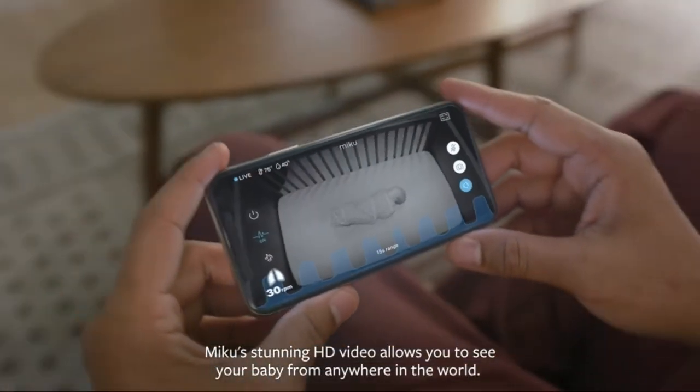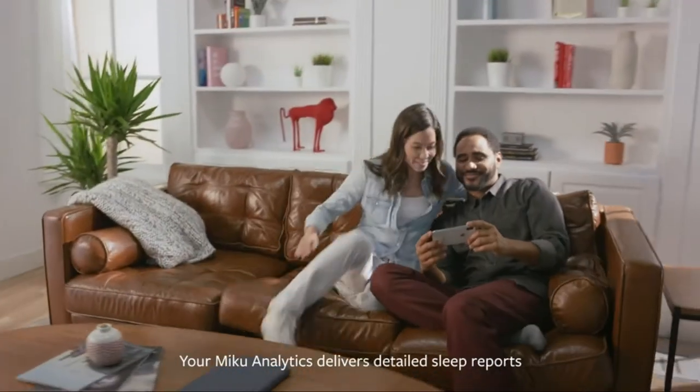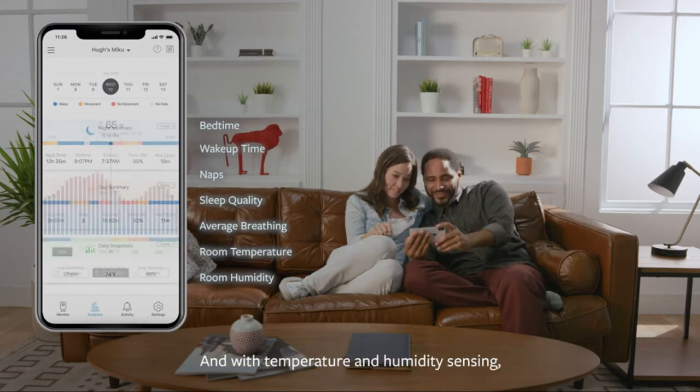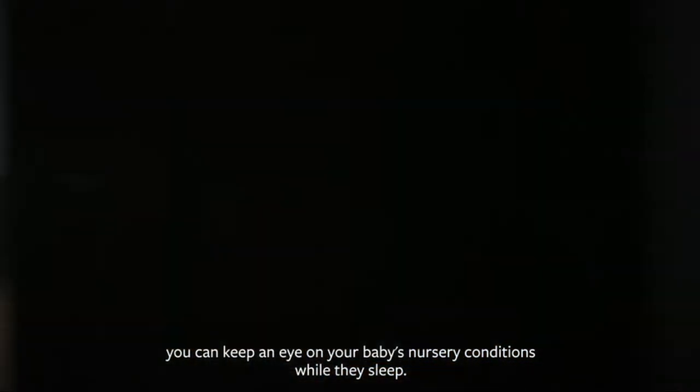Miku's stunning HD video allows you to see your baby from anywhere in the world. Your Miku analytics delivers detailed sleep reports to let you know when your baby fell asleep and woke up, as well as their sleep quality. And with temperature and humidity sensing, you can keep an eye on your baby's nursery conditions while they sleep.